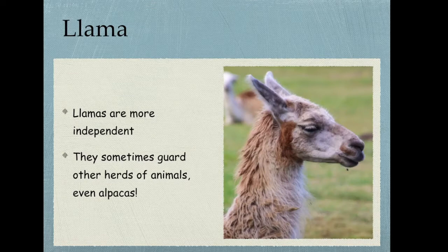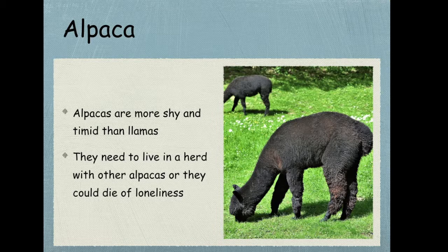Next we'll talk about personality. Llamas are more independent than alpacas, and they can guard themselves and other herds of animals, even alpacas. Lots of people say they will spit, but they'll only spit if they feel threatened, so as long as you don't make them feel like they're in harm, you should be fine. Alpacas are a lot more shy and timid — they need each other, and they actually need to live in a herd with other alpacas or they could die of loneliness. That's how much they depend on each other.